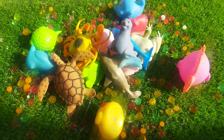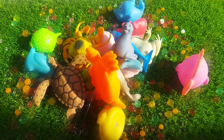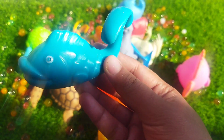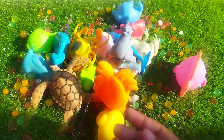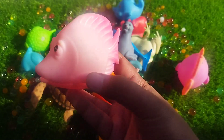The next one is a crab. This is a crab. A blue whale — this is a blue whale. The next one is a pink fish.